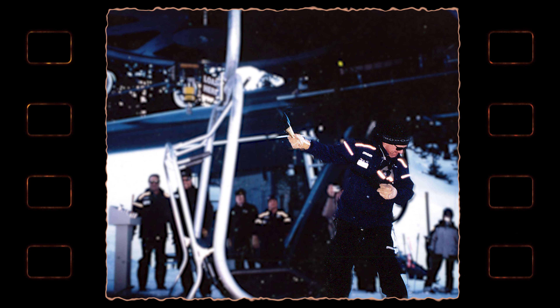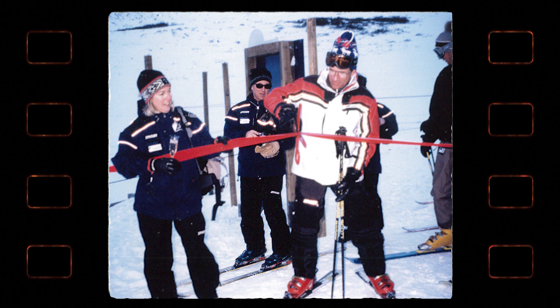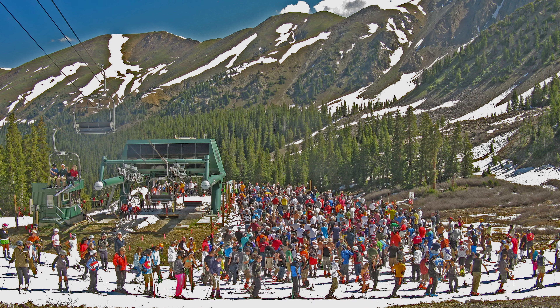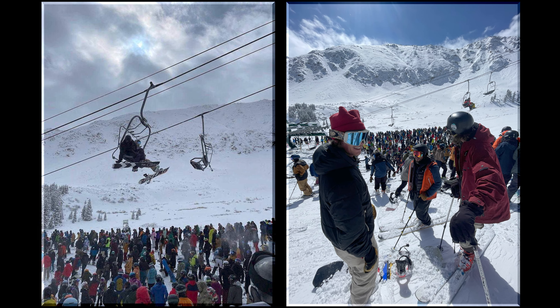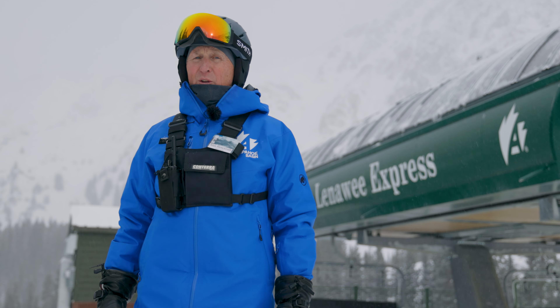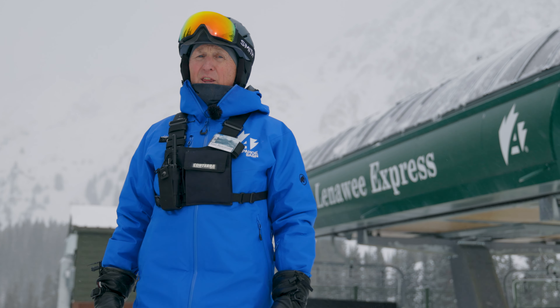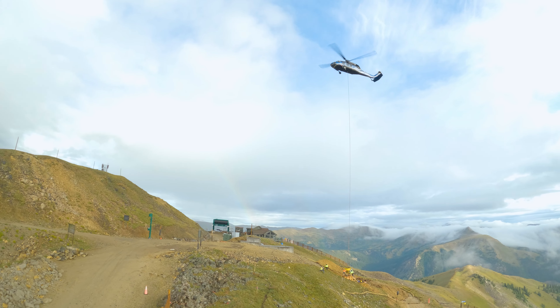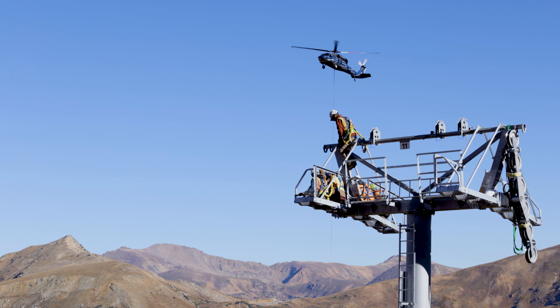The Lenawee triple is a bit nostalgic for me — it was the first major project I was the manager for, and it was a good lift. But pretty quickly we found out we needed something even bigger. We listened to what our guests were telling us: they wanted a detachable lift, they wanted a faster lift, and they wanted us to get rid of the lines. So we put in the Lenawee Express detachable high-speed lift.